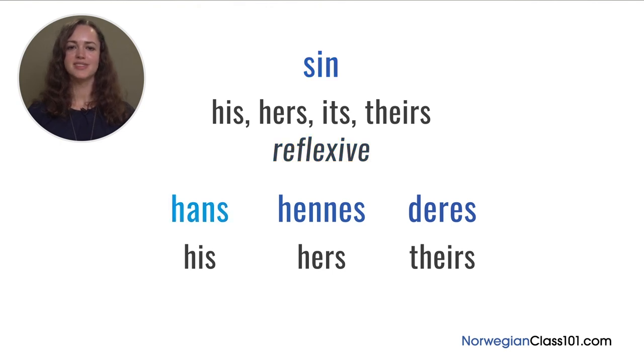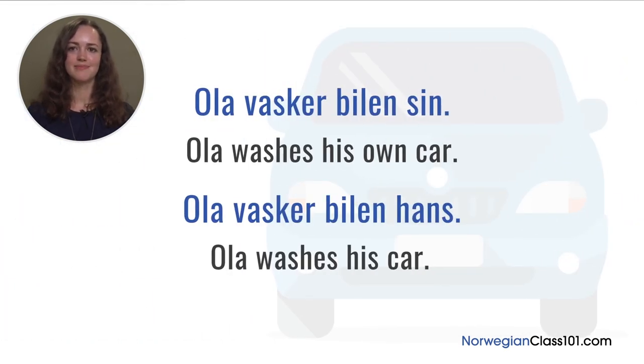'Sin' translates as 'his', 'hers', 'its', and 'theirs', so it's easy to get confused. 'Sin' is the reflexive form of 'hans', 'hennes', and 'deres'. It is used for something that is one's own — when the subject owns the object. For example, 'Ola vasker bilen sin' literally means 'Ola washes his own car'. If you change 'sin' to 'hans', as in 'Ola vasker bilen hans', it means that Ola is washing someone else's car, not his own.